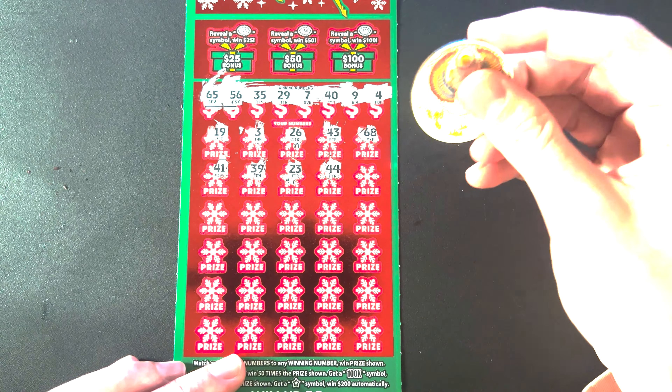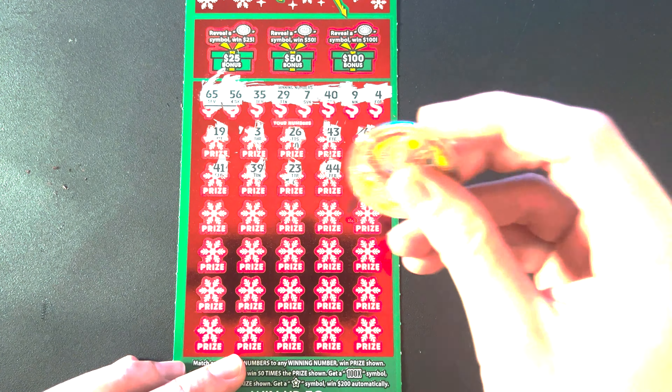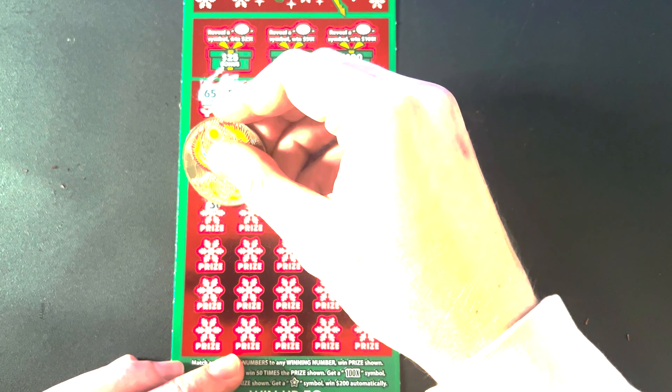I thought I scratched the wrong thing at first, but that's actually 100x! So we get 100 times whatever the prize is down here.